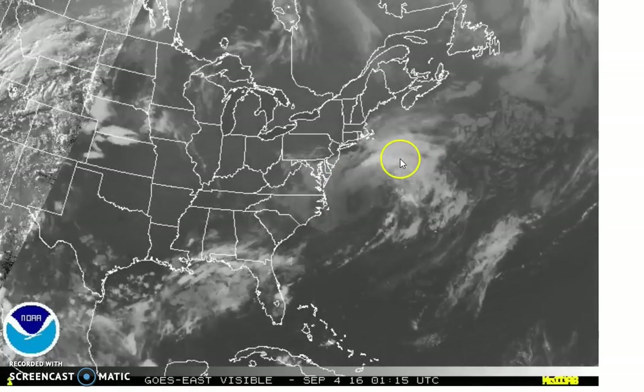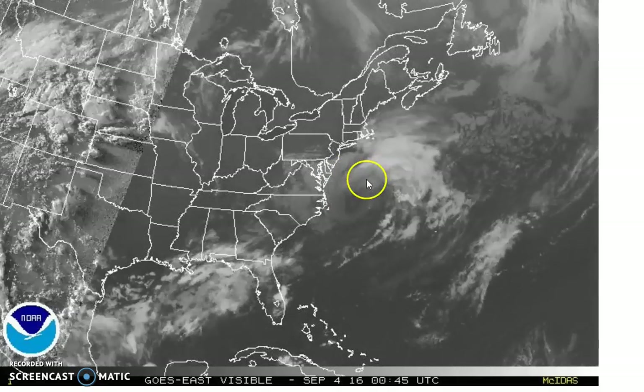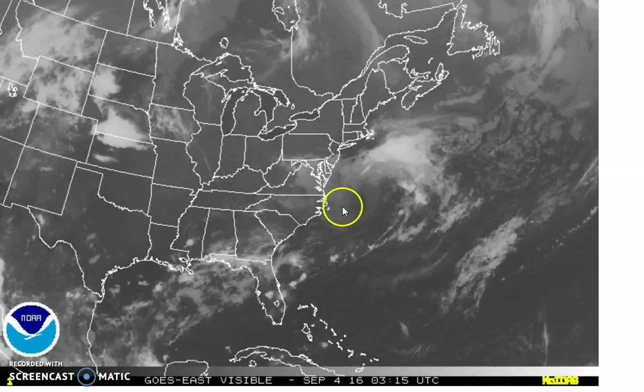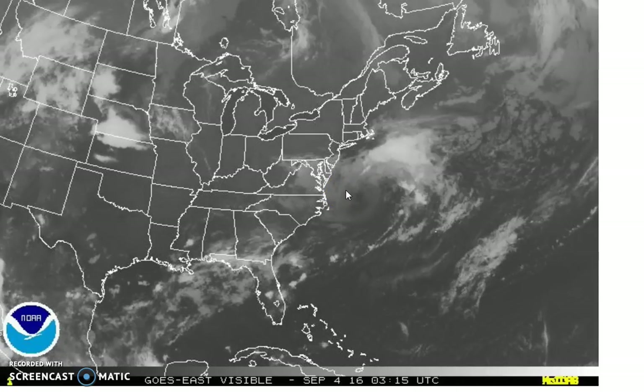Most of the rain is well to the north and east. Now, this may start to change during Sunday as we start to see rain developing across the northern semicircle and then on the western side, as the system possibly tries to get a little more warm core, which is what a tropical system is.